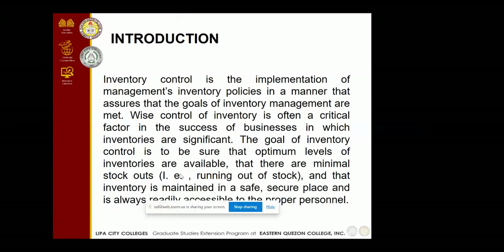For the introduction, inventory control is the implementation of management's inventory policies in a manner that assures that the goals of inventory management are met. Wise control of inventory is often a critical factor in the success of businesses in which inventories are significant. The goal of inventory control is to ensure that optimum levels of inventories are available so that there are minimal stockouts and that inventory is maintained in a safe, secure place and is always readily accessible to the proper personnel.